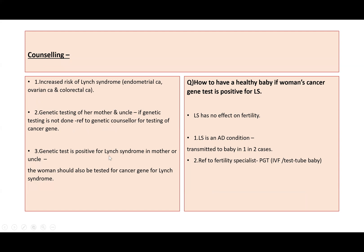If the genetic test is positive for Lynch syndrome in her mother or uncle, then this woman should also be tested for the Lynch syndrome cancer gene. We will involve a genetic counsellor in her care. Also, if there is a family history of ovarian or breast cancer, we will counsel her about testing for BRCA1 and BRCA2 genes.